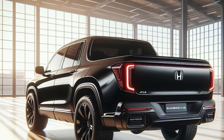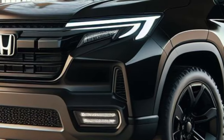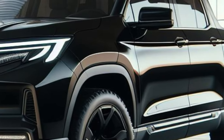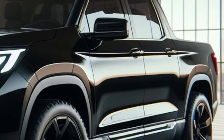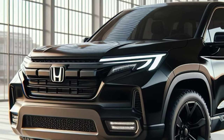Check out the redesigned solid wing face front grille with a futuristic LED illumination pattern, as well as the sharp and futuristic matrix LED headlights with laser technology. The aerodynamic front bumper and gray skid plate give a tough and sporty impression.